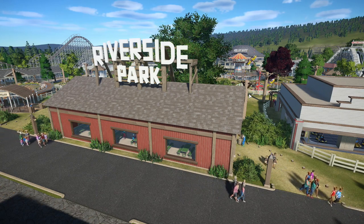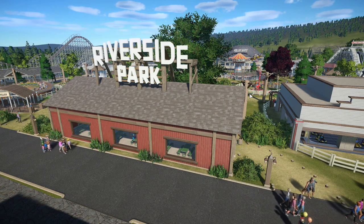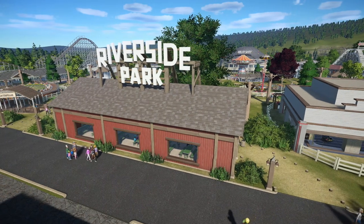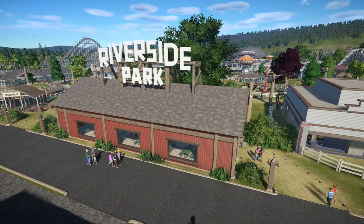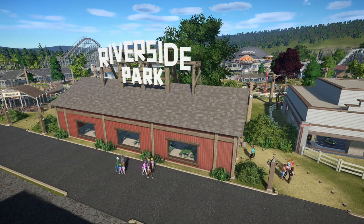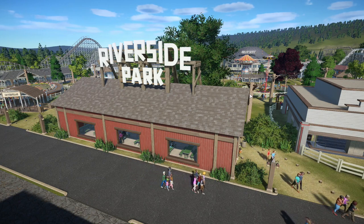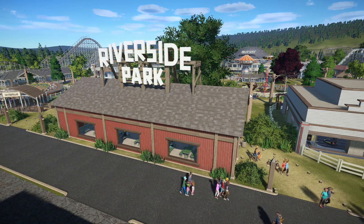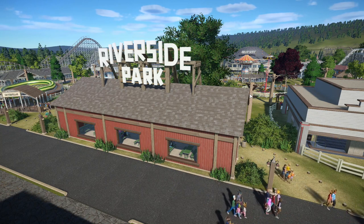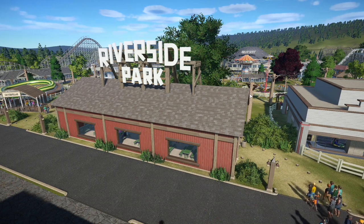Hello everybody and welcome to Riverside Park. The purpose of this park was to start a new project in which I'm going to build different versions of this park over the decades. I needed to find a park that was closed so I could create an alternate history of it, and I settled on Riverside Amusement Park, which was based in Indianapolis. This park closed in 1970.